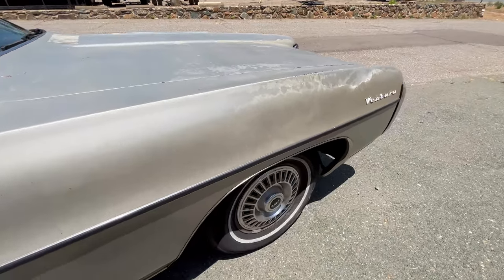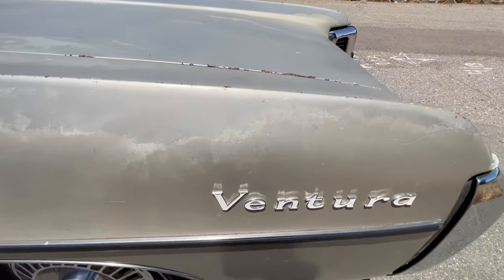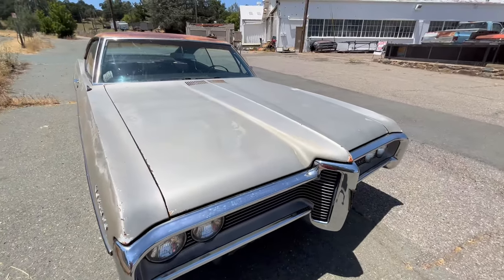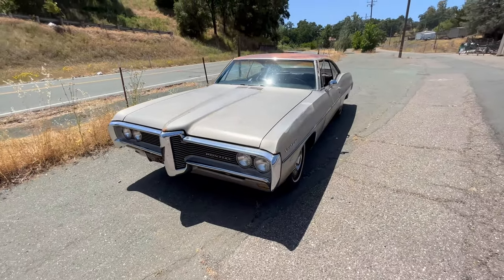I've driven it sometimes as a daily driver. I used to drive it as a daily driver in college for a little bit when I was living in San Francisco, so that was a lot of fun. I'll maybe make a video about that — driving a classic car in a big city. I've just been trying to take care of it and drive it as much as possible.